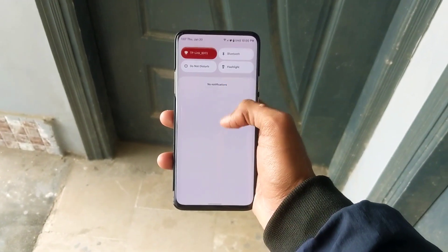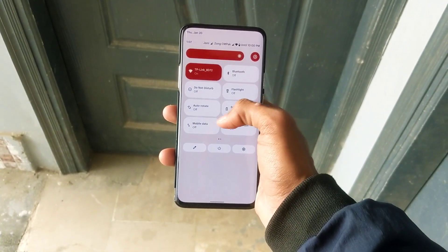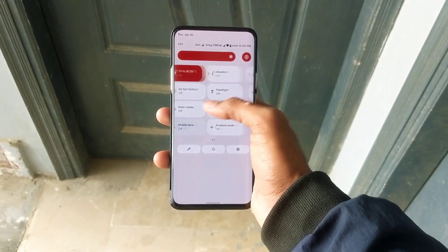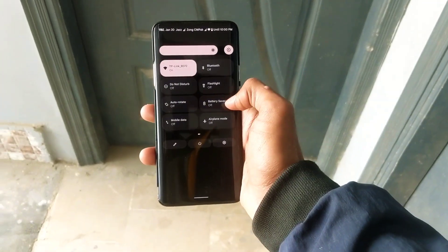I have been using this ROM for a week now. I found it very stable and buttery smooth — no issues so far. Everything seems to work fine and stable, such as LTE, Wi-Fi, Bluetooth, NFC, Wi-Fi calling, and other features.